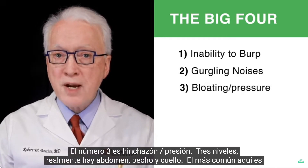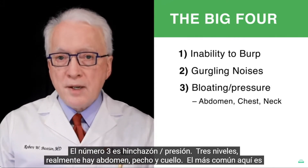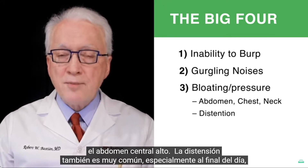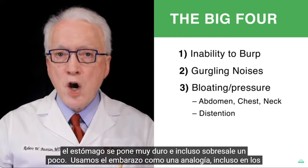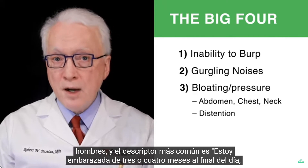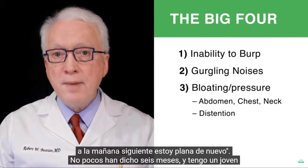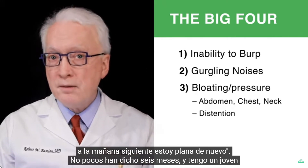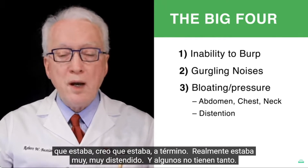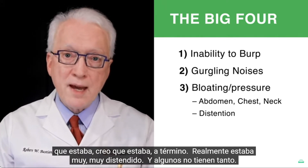Three is bloating pressure, at three levels: abdomen, chest, and neck. The commonest is the high central abdomen. Distention is also very common, especially later in the day — the stomach gets very hard and even protrudes a little. We use pregnancy as an analogy even in men; the commonest descriptor is, 'I'm three or four months pregnant by the end of the day. By the next morning, I'm flat again.' Some patients describe up to six months, and I have one young man who was really very, very distended.